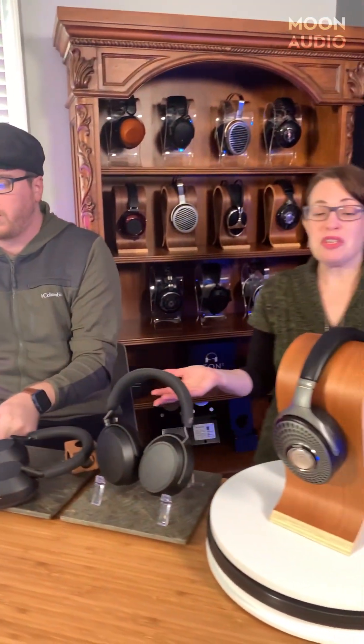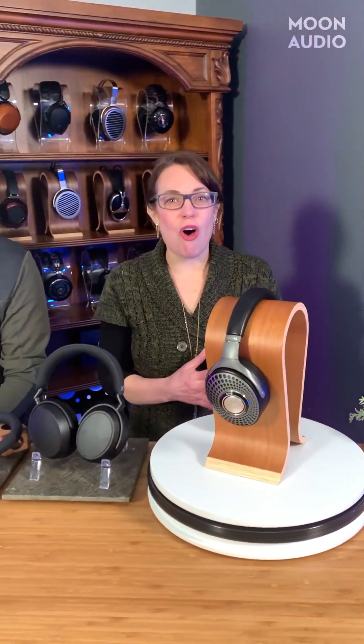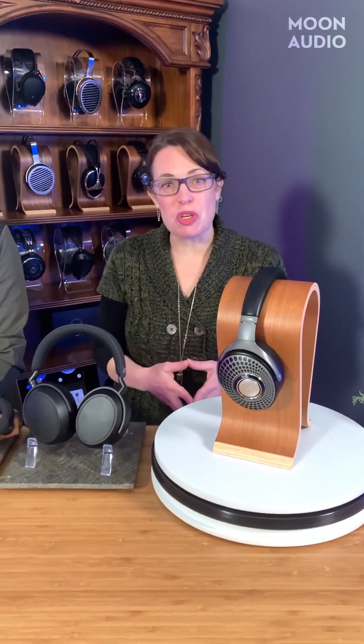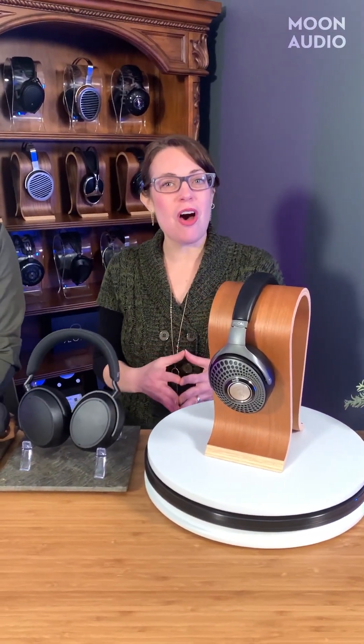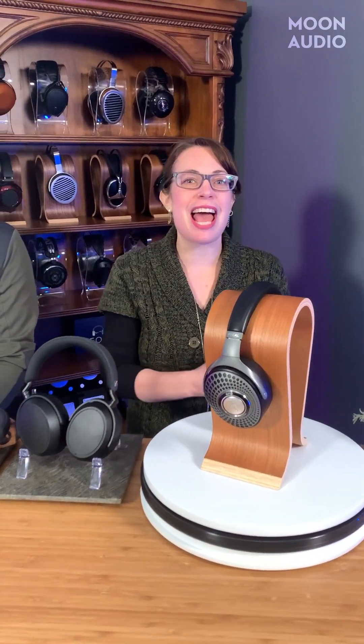If you want all the numbers on codecs, sample rate, bit rate, and bit depth, be sure to check out our website — we have a guide on high-res music there. If you'd like a personal recommendation on the wireless headphone that's right for you, drop a comment below or reach us at moon-audio.com/contact-us. Let us know in the comments what you think about Bluetooth and whether you have Bluetooth headphones. Remember to subscribe so you don't miss all of our videos and reviews. Thanks for watching!